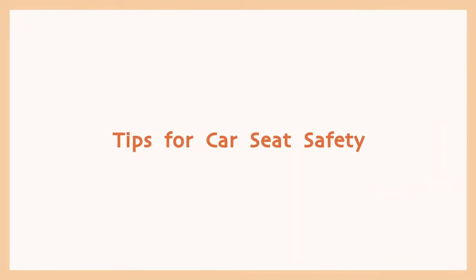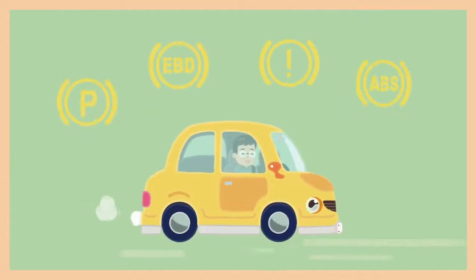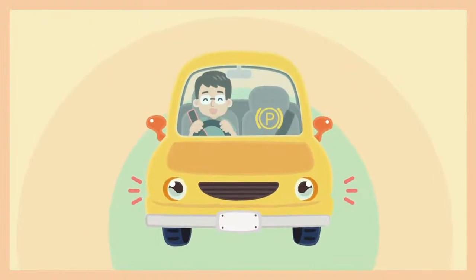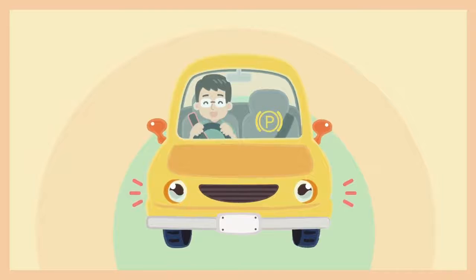Tips for car seat safety. Cars are getting safer every day. However, those features are mainly customized for adults.